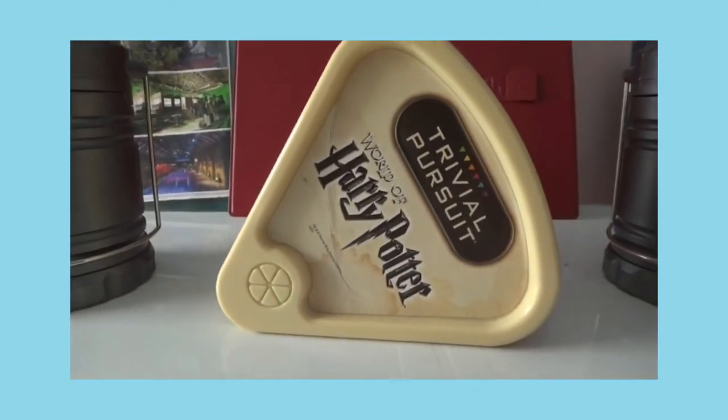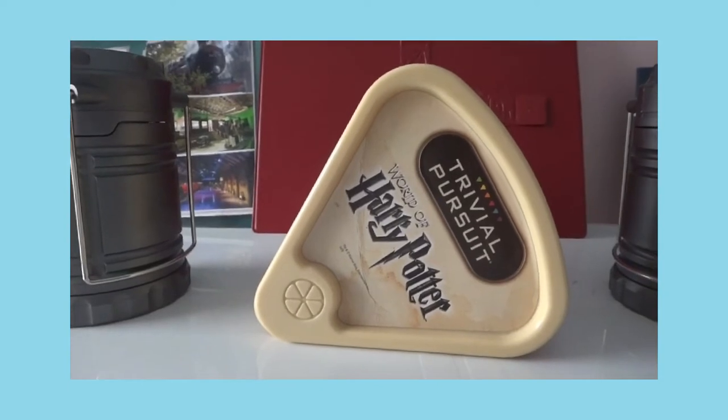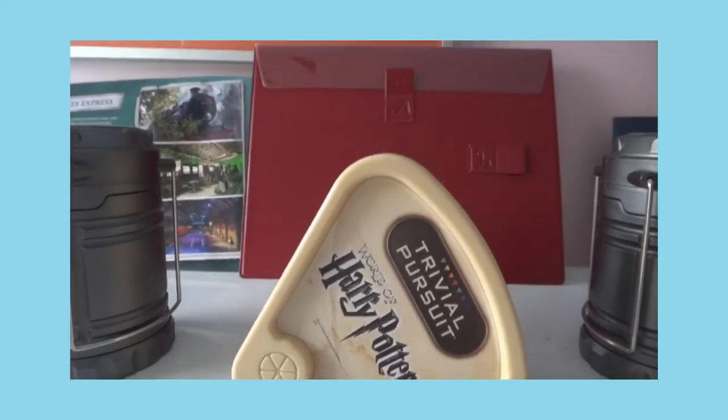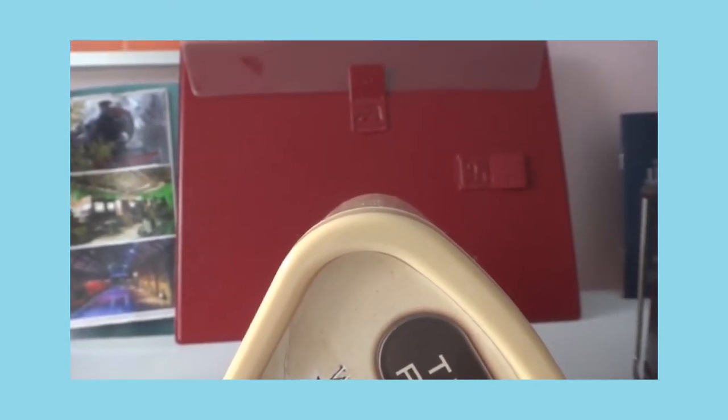Here is a Harry Potter trivia box — I got it from Canada from a big bookstore. The red thing there is a certificate for completing a math program, so yeah, it has my name on it so I won't show it to you.